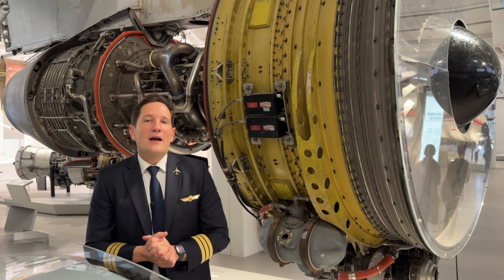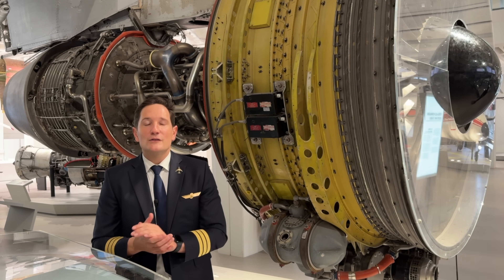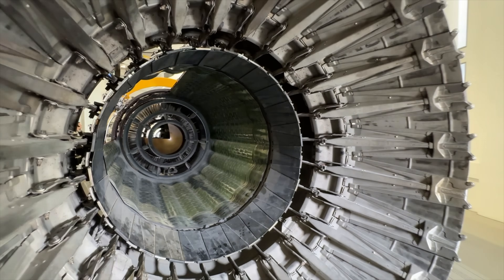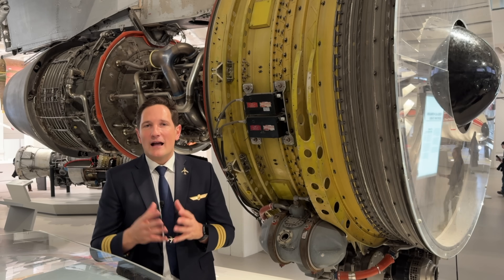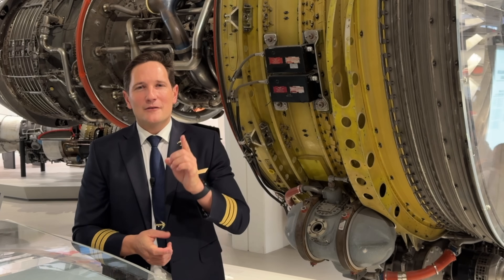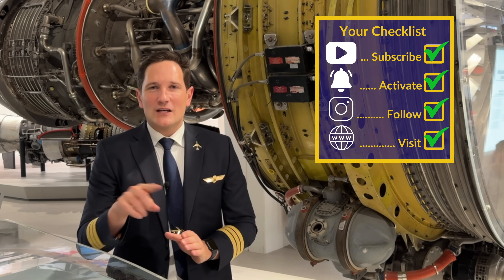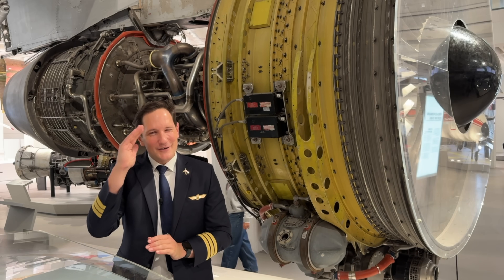That's it for today. If you have any questions or notes regarding the turbofan engine, feel free to use the comment section below. The next video is going to be about the afterburner — do not miss out on that. If you have other aviation-related questions, check out my other videos or ask in the comments for a chance to have your question answered in a future video. Thank you very much for your time. Here's your checklist: subscribe to my channel, activate the notification bell, follow my Instagram account. And don't forget — a good pilot is always learning. Wishing you all the best. Your Captain Joe.